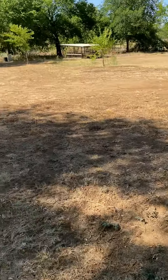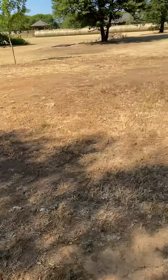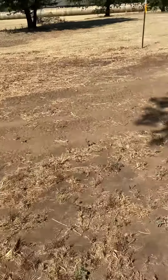Good morning, good morning. Texas Rottweiler Ranch here.